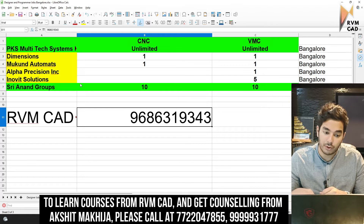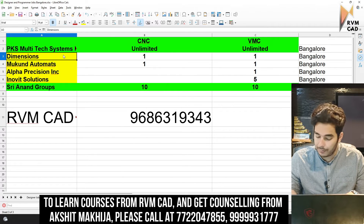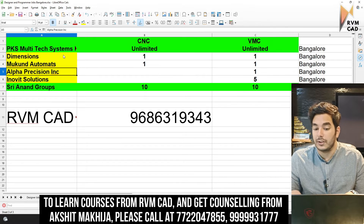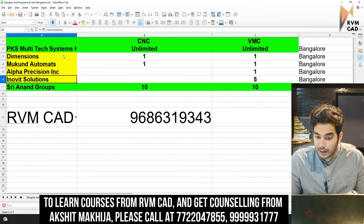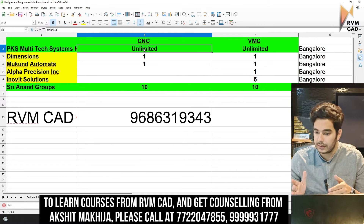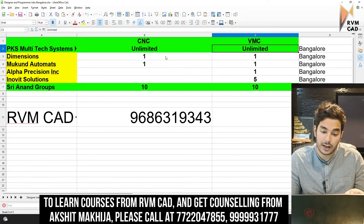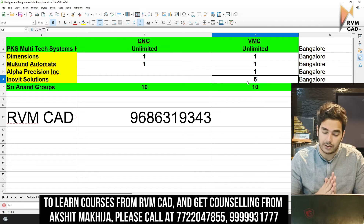Other companies include Dimensions, Mukund Automation, Alpha Precision, Innovate Solutions, and Sri Anand Groups. Dimensions needs one CNC and one VMC programmer. Innovate Solutions needs five VMC programmers, and Sri Anand Group needs ten CNC and ten VMC programmers each — totaling over 100 jobs across these companies.